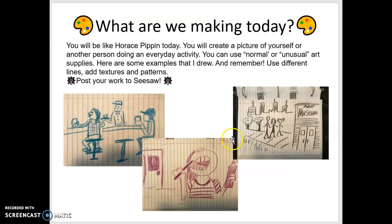So boys and girls, I want you to draw something that you do every day. Add different lines — vertical, horizontal, diagonal — and use patterns and textures. I look forward to seeing your artwork on Seesaw. Have a good day. Remember, you can always contact me through email, ClassDojo, Seesaw, or Teams. Have a good one — bye-bye!